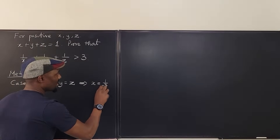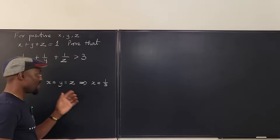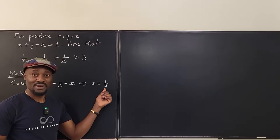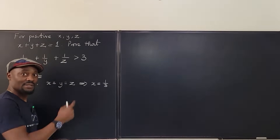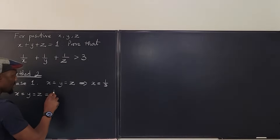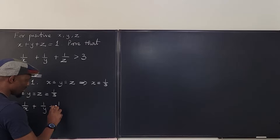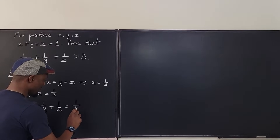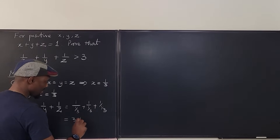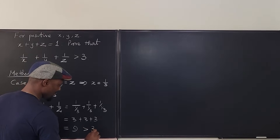That implies X must be one third — there is no other way. If X equals Y equals Z and they add up to one, then each has to be one third. So X equals Y equals Z equals one third. That means 1 over X plus 1 over Y plus 1 over Z equals 1 over one-third plus 1 over one-third plus 1 over one-third, which equals 3 plus 3 plus 3, which equals 9, which is greater than 3. Done.